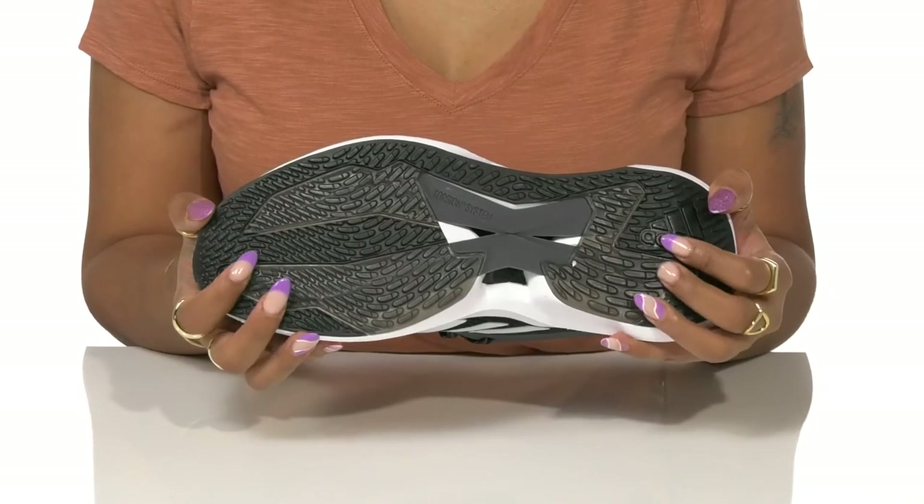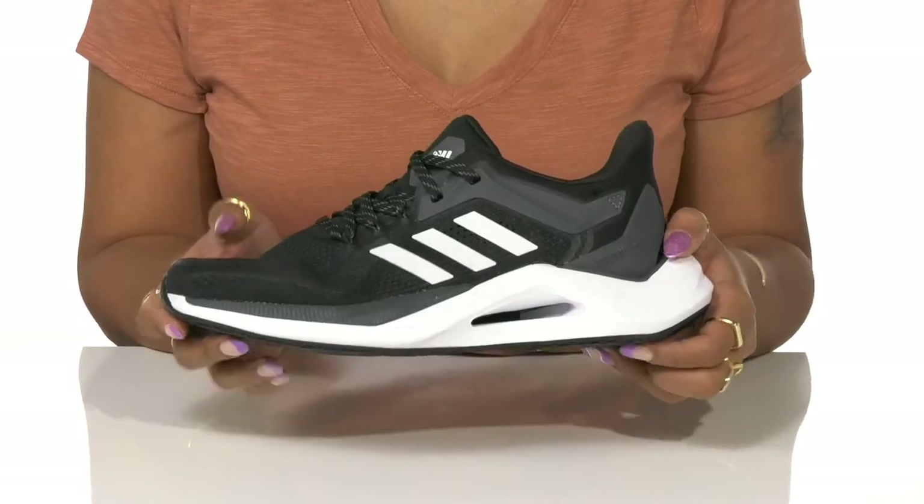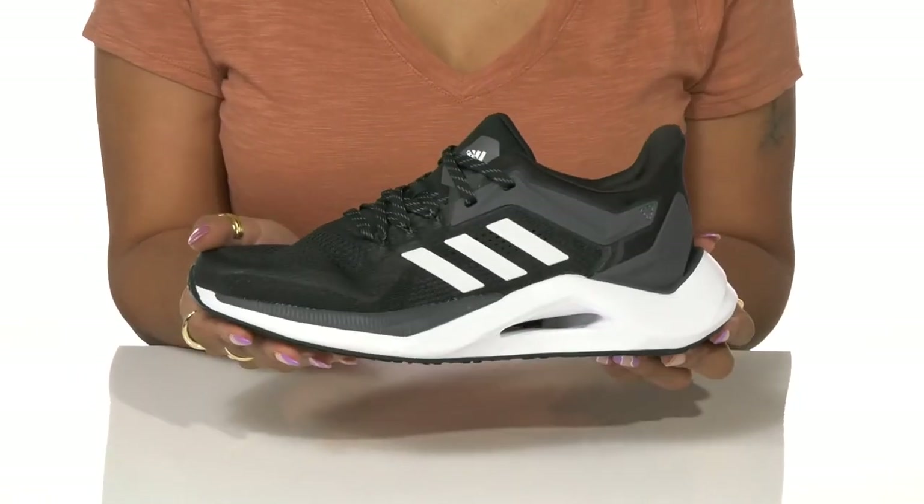This rubber outsole has multi-directional grooves to keep you grounded no matter how much you run around. Wear these when you're being active or for support and comfort.